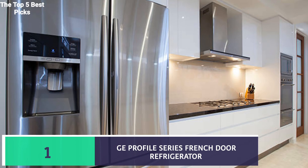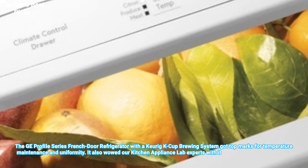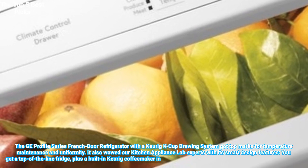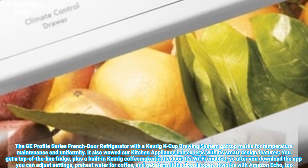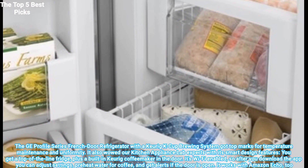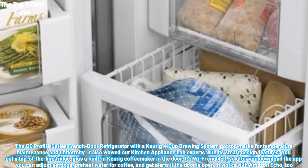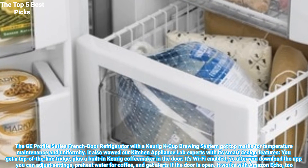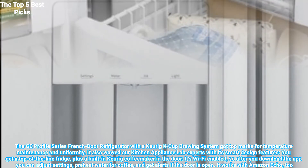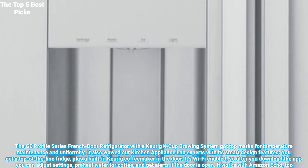Number 1 is the GE Profile Series French Door Refrigerator. The GE Profile Series French Door Refrigerator with a Keurig K-Cup brewing system got top marks for temperature maintenance and uniformity. It also wowed our kitchen appliance lab experts with its smart design features. You get a top-of-the-line fridge plus a built-in Keurig coffee maker in the door. It's Wi-Fi enabled, so after you download the app you can adjust settings, preheat water for coffee, and get alerts if the door is open. It works with Amazon Echo too.